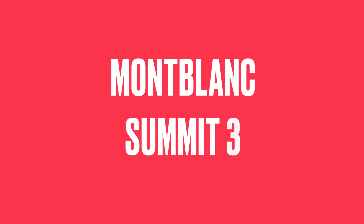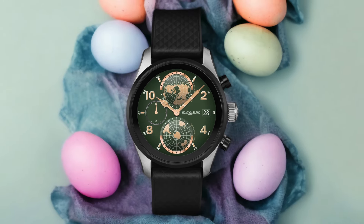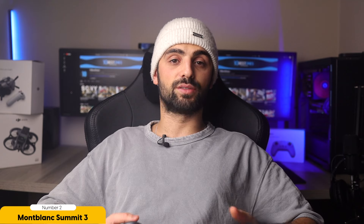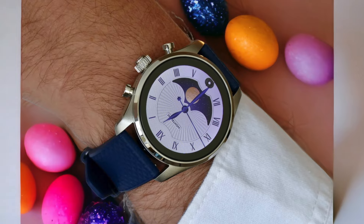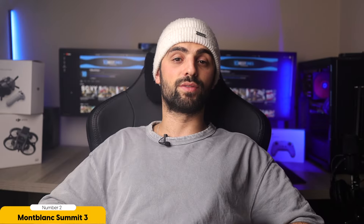Number 2: Mont Blanc Summit 3 — Best for Elegance and Smart Features. For elegance and smart features, the Mont Blanc Summit 3 luxury smartwatch is the top choice. This stunning timepiece combines the sophistication of a traditional luxury watch with the cutting-edge technology of a smartwatch. With its premium build quality and minimalist aesthetics, the Summit 3 exudes elegance and refinement.